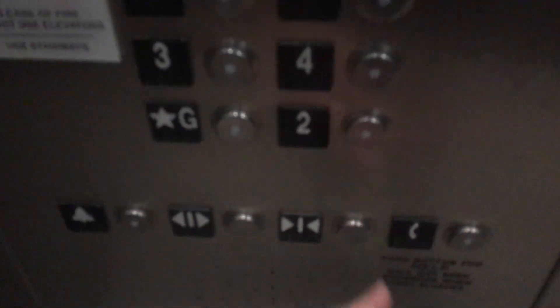We'll go up to 10. This one serves 10 floors; the other ones only serve up to seven. This used to be an old industrial complex — here we go up.